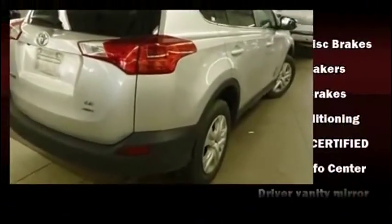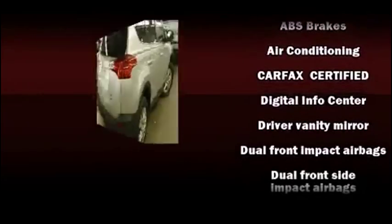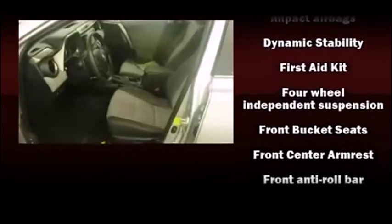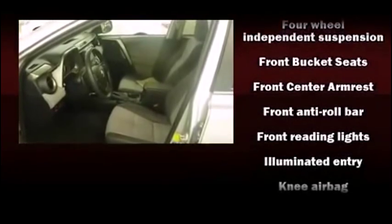Passengers are protected by various safety and security features, including dual front impact airbags, head curtain airbags, traction control, brake assist, ignition disabling, and four-wheel disc brakes with ABS.